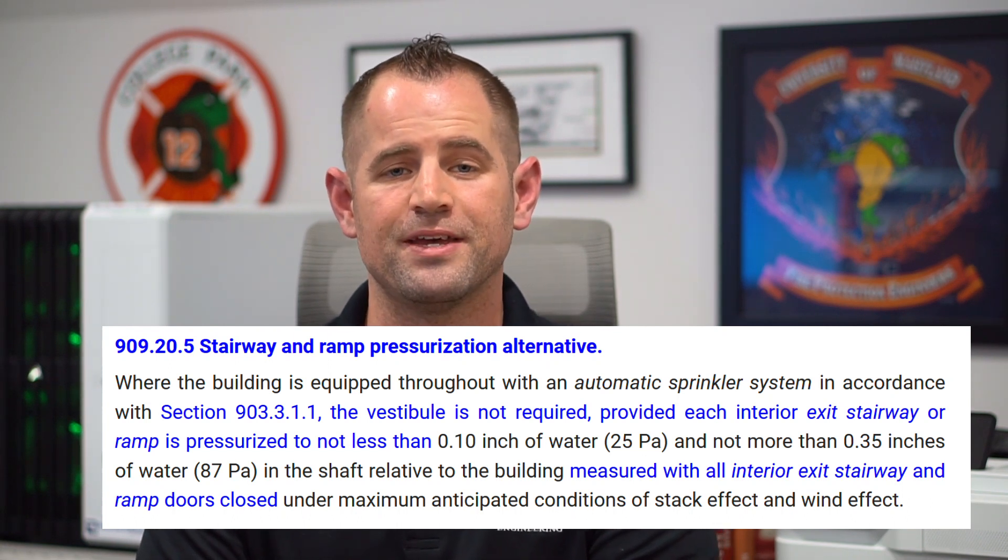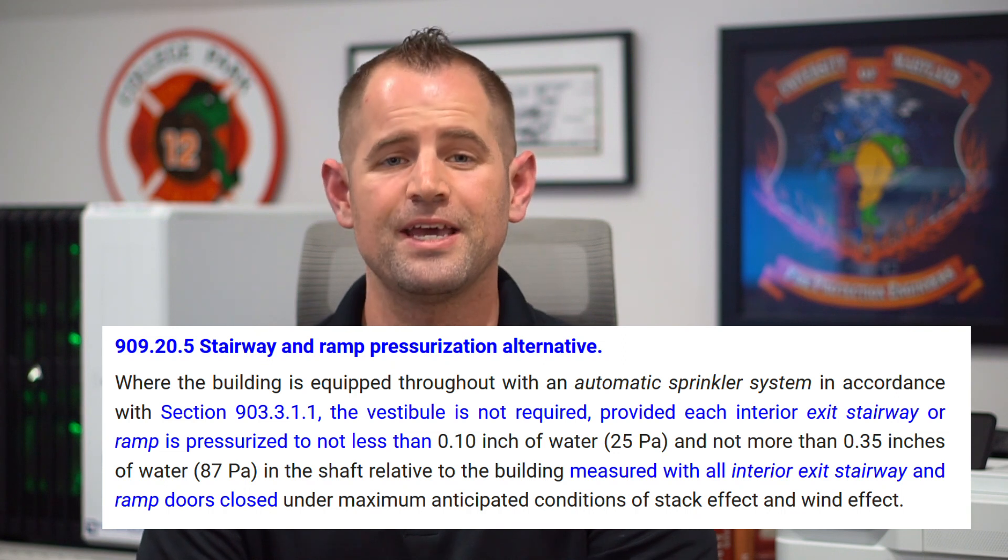Section 909.20.5 of the IBC has stairwell pressurization as an alternative to that method. Although the stairwell pressurization method is an alternative, it is the most commonly seen method of providing a smoke proof enclosure. This is mostly due to one item: space. Square footage is dollars, and the more space that can be saved, the more rentable area and amenity spaces that can be provided.